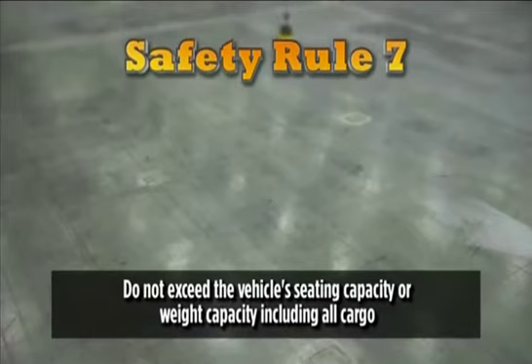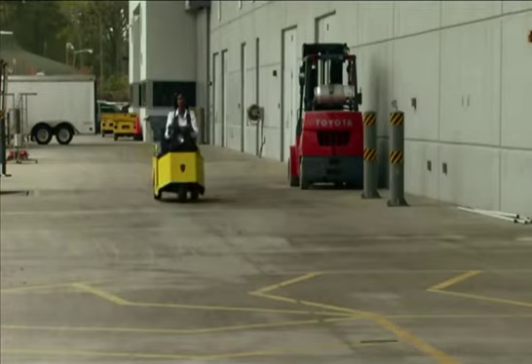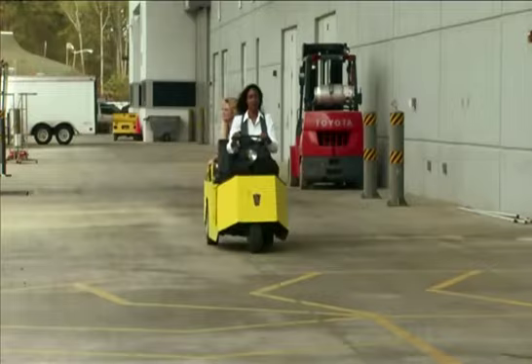Safety rule number seven: as the driver of a golf cart or LSV, you are ultimately responsible for your own safety, the safety of your passengers, and the safety of the people around you. While we're on the subject of passengers, it is the driver's responsibility to educate passengers about the safety devices built into the golf cart being operated.